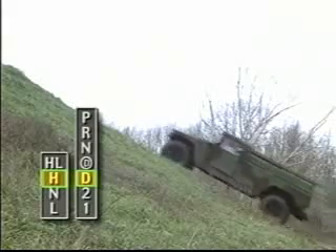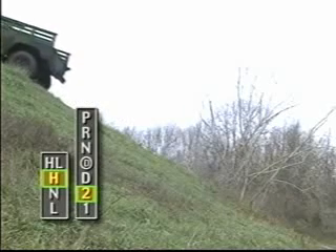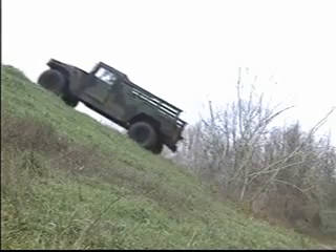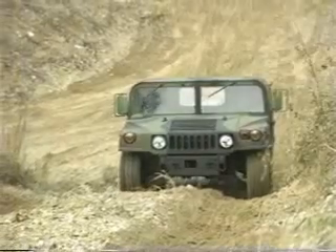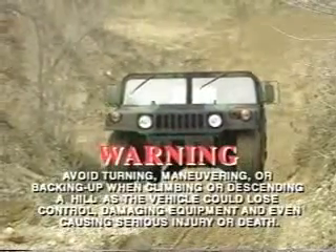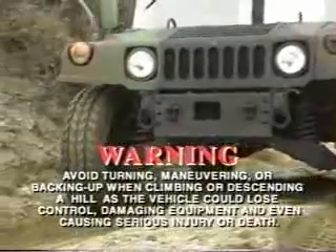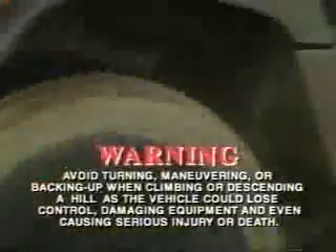When going uphill, adjust the vehicle's speed and select the proper transmission and transfer case ranges before starting. You may have to use the low gear range, first or second gear, to obtain the best driveline torque. Be sure to accelerate smoothly and not too fast, or the vehicle could lose its traction. Maintain your speed level as you continue up the incline. Drive straight up or straight down a hill whenever possible, and avoid having to turn or maneuver during the climb. This is especially critical when negotiating a steep hill where the potential for losing traction, sliding sideways, or possibly rolling over is greatest. This could cause damage to the equipment and even serious injury or death.